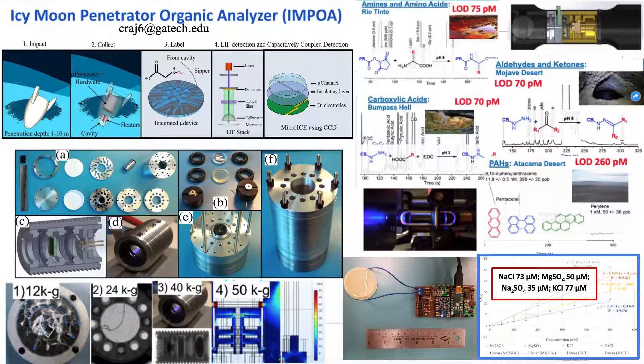The LIF system that we've constructed demonstrates picomolar limits of detection, which meets the NASA requested limits of detection for organics, and for inorganics, we have demonstrated micromolar limits of detection, which exceeds the requirement by four orders of magnitude.